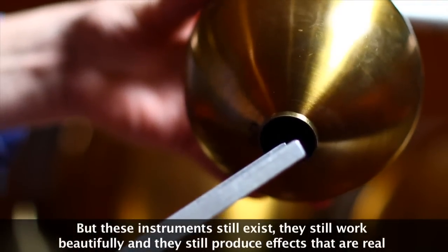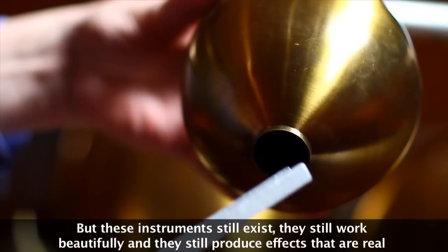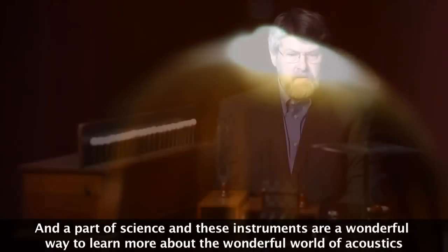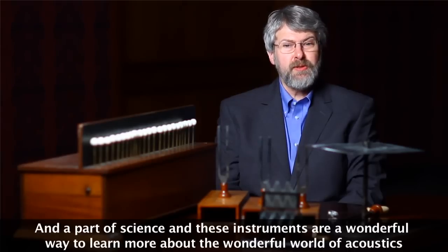But these instruments still exist. They still work beautifully, and they still produce effects that are real and part of science. These instruments are a wonderful way to learn more about the wonderful world of acoustics.